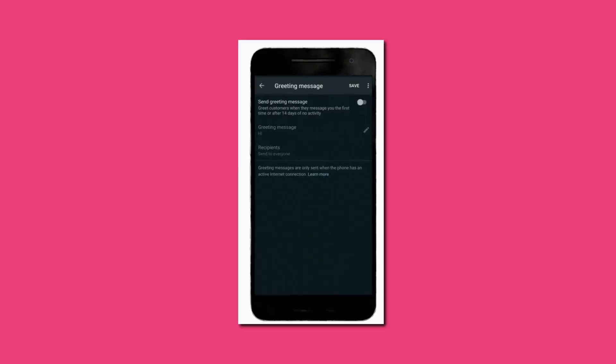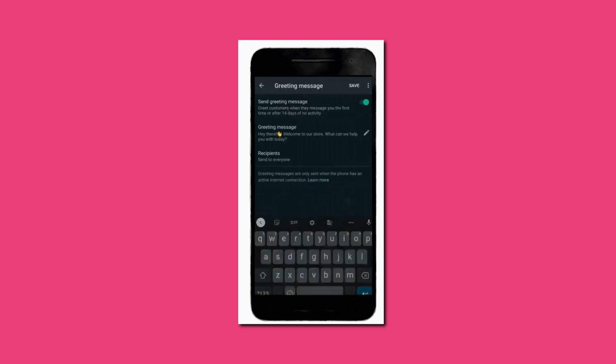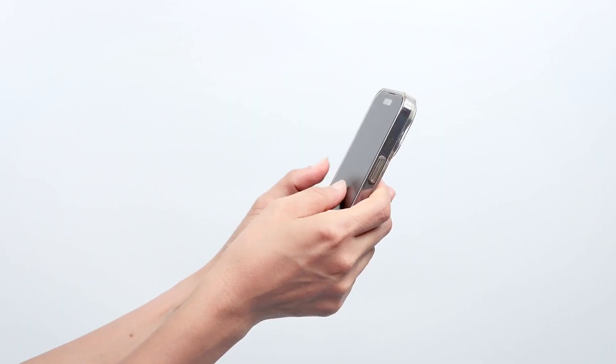Complete your profile: fill out your business information, including your logo, address, business description, and website link. This helps customers recognize and trust your business. Finally, enable quick replies: set up quick replies for frequently asked questions to save time and provide instant responses.